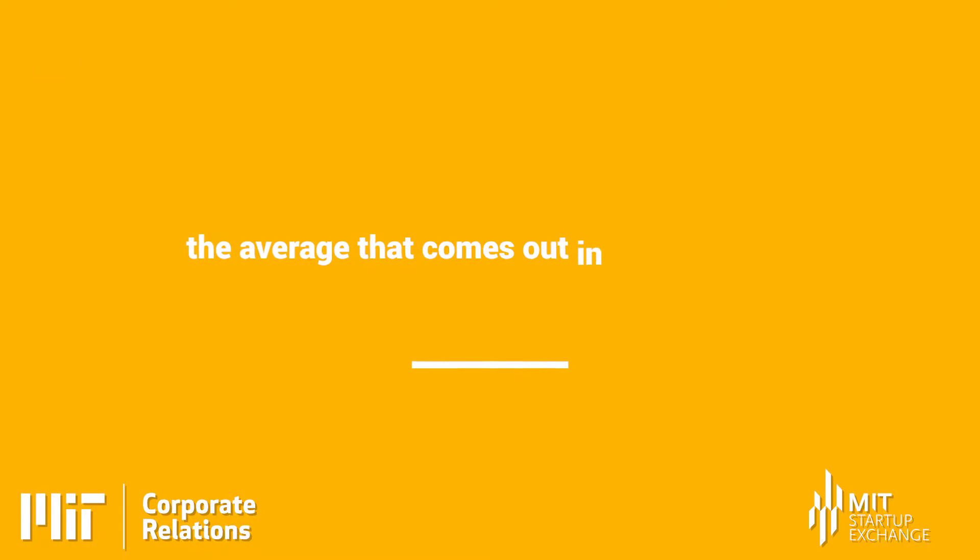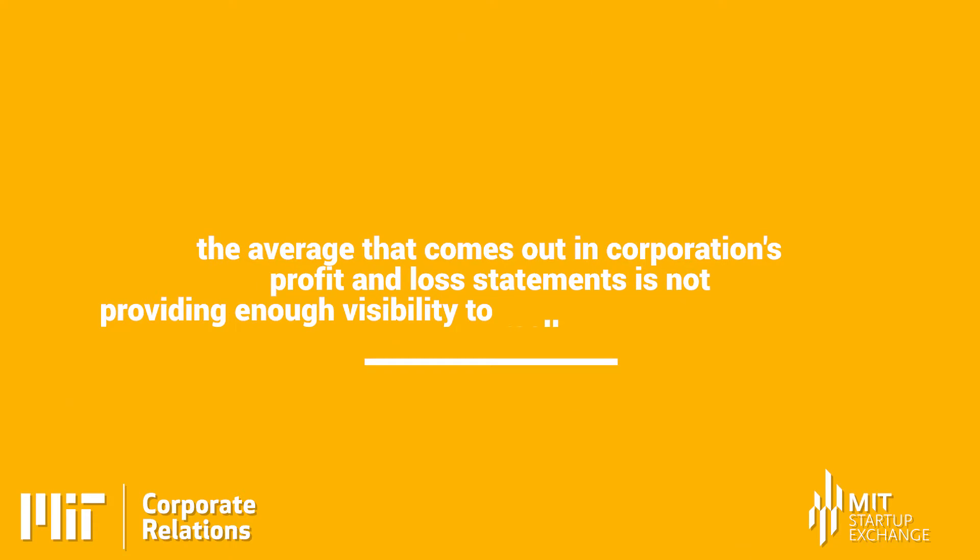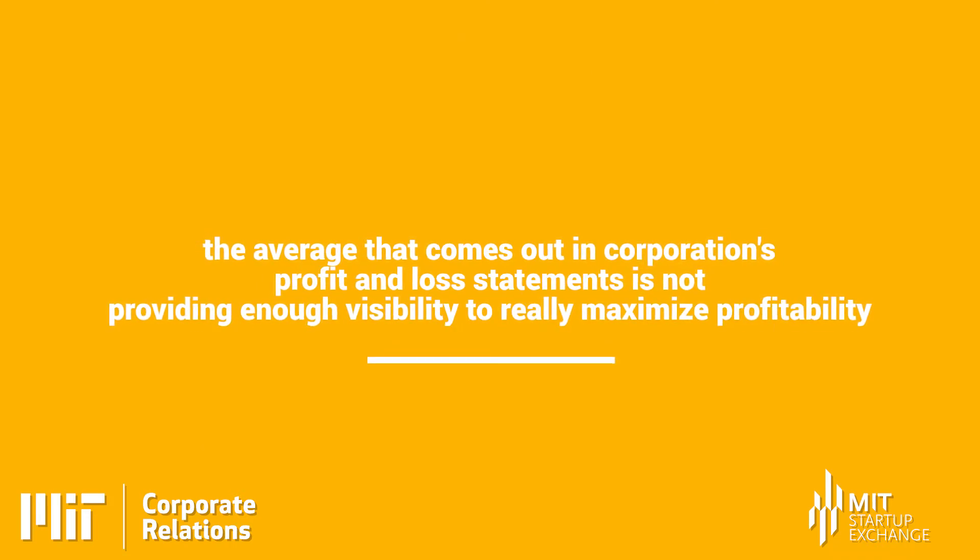My partner Jonathan Burns has been teaching at MIT for the last 30 years and has had a consulting company. From his insights in both consulting and teaching, he wrote Islands of Profit in the Sea of Red Ink. The core concept he identified is that the averages in corporate profit and loss statements don't provide enough visibility to really maximize profitability. The P&L is really an average of all the activity that's happening, and the core concept behind ProfitIsle is that average is not the right mathematical concept for how to manage your company.